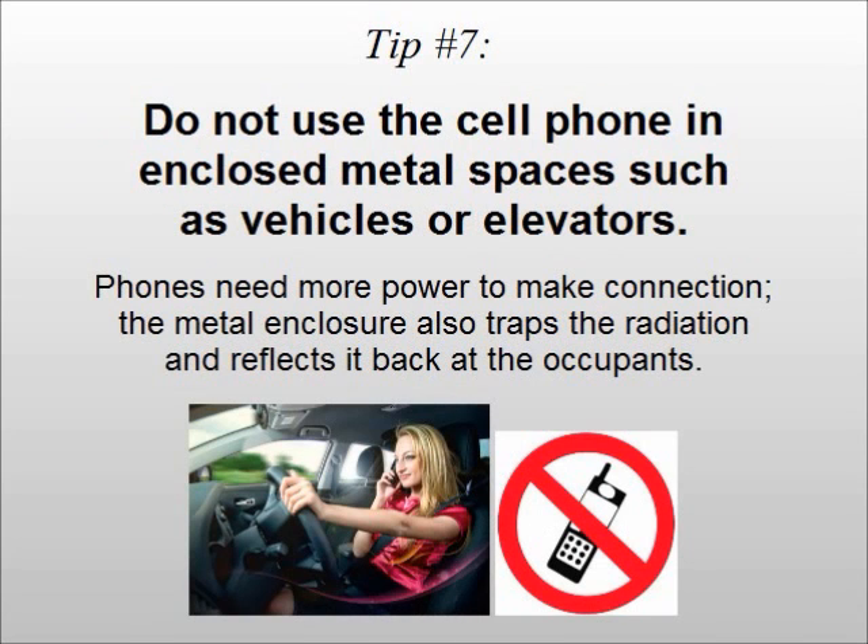Tip number seven: do not use the cell phone in enclosed metal spaces such as vehicles or elevators. Phones need more power to make a connection, and the metal enclosure also traps the radiation and reflects it back at the occupants.